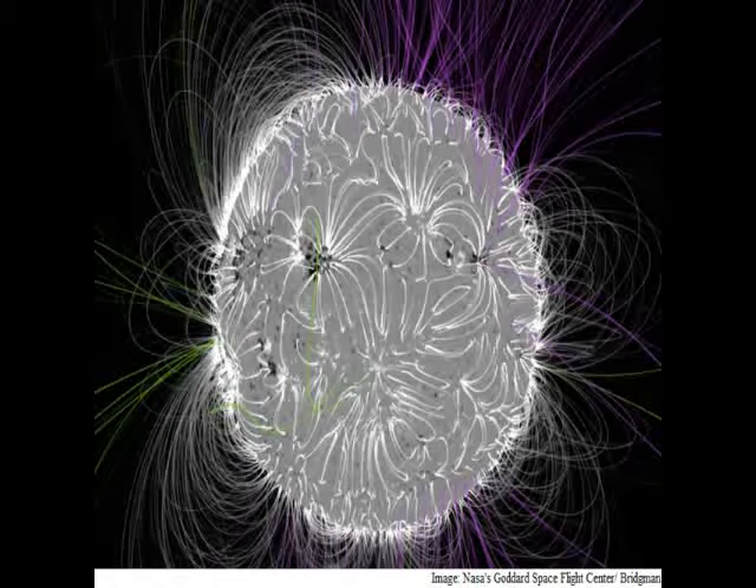Additionally, the footprints on the Sun's surface, or photosphere, of these magnetic loops can be more precisely measured using an instrument called a magnetograph, which measures the strength and direction of magnetic fields.